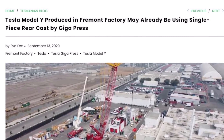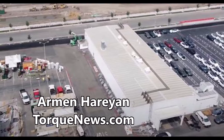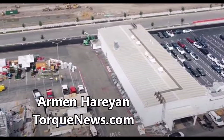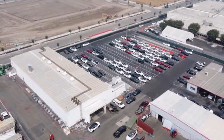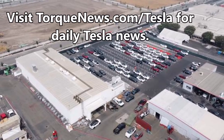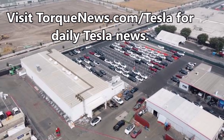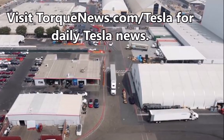Eva Fox from Tesmanian.com reports that the casting cell and first Giga Press have been assembled at the north end of the general assembly building at the Fremont factory. The giant casting machine may have started production, and Model Y made in the Fremont factory with a single-piece rear cast may already be rolling off the assembly line.